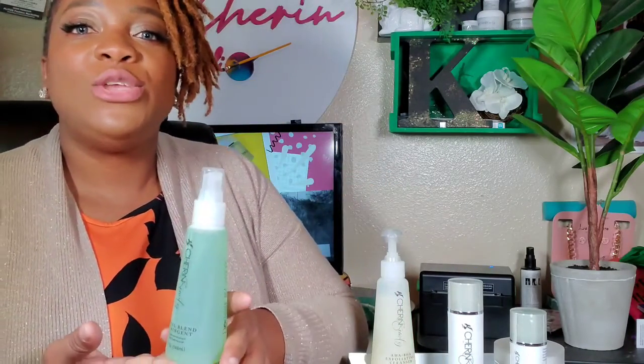After you exfoliate, you want to go in with your toner. In this set you are getting one of our favorite toners, the Herbal Astringent. This is a unique formula containing extracts that provide a natural healing process, calm irritation, and also remove any excess oil, dirt, or grime left over from your cleanser. This is why I always recommend double cleansing.